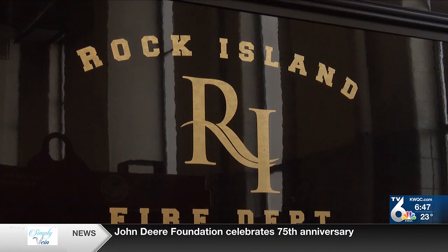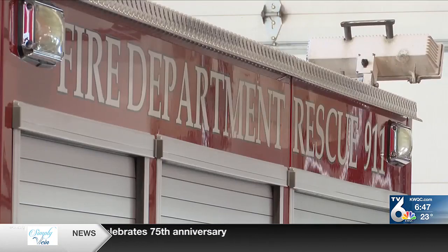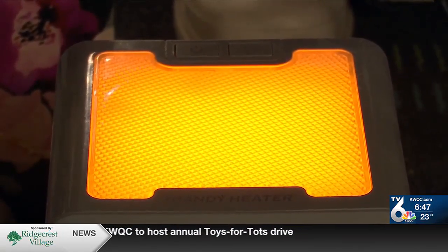Officials with the Rock Island Fire Department say the safest way to heat your home is with a central heating system. But despite the heating method you use, Marty says to always be prepared in case a fire does happen. Make sure you have working smoke alarms in every sleeping area of your home, on the outside of every sleeping area, and one on every floor. Having working, properly positioned smoke alarms is your family's best defense to survive an unwanted home fire.